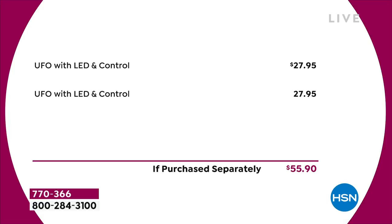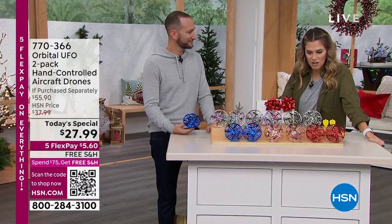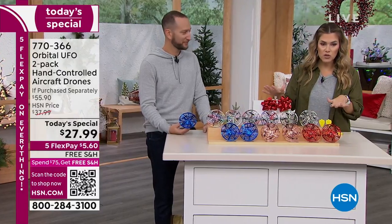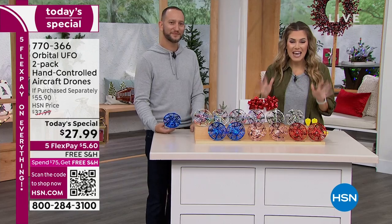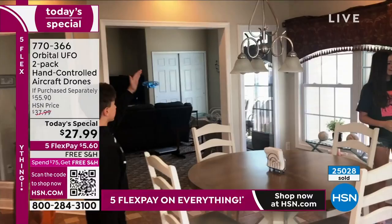They're totally rechargeable — you don't have to buy any batteries. Unlike when you open a Christmas gift and the parents look at each other because they don't have batteries that fit. Charging cords are included. $5.60 to get each set home; item number 770-366. Over 25,000 now spoken for.